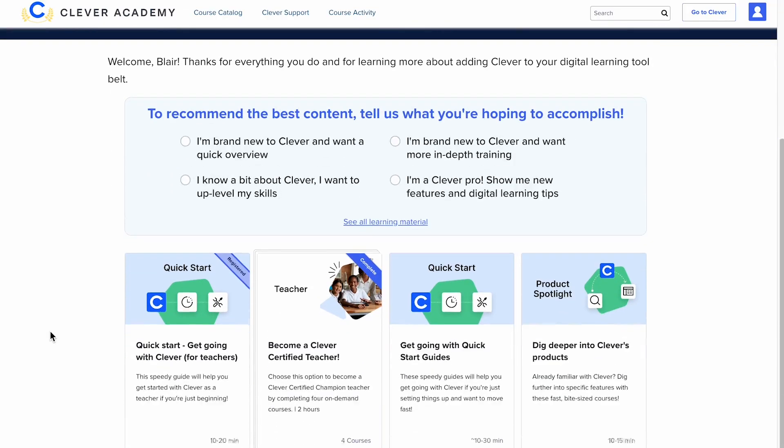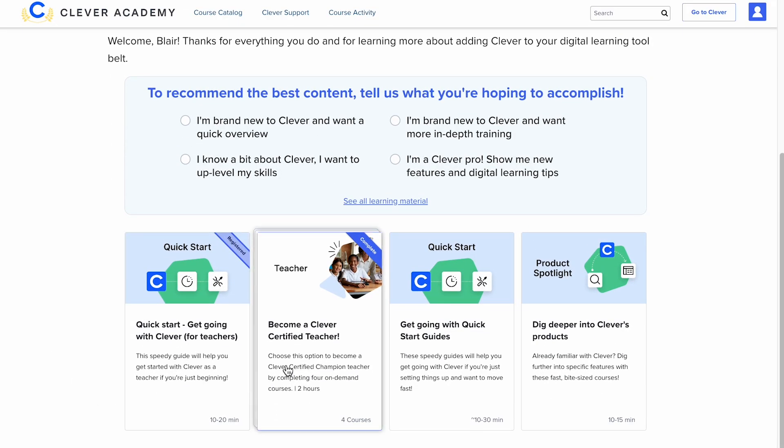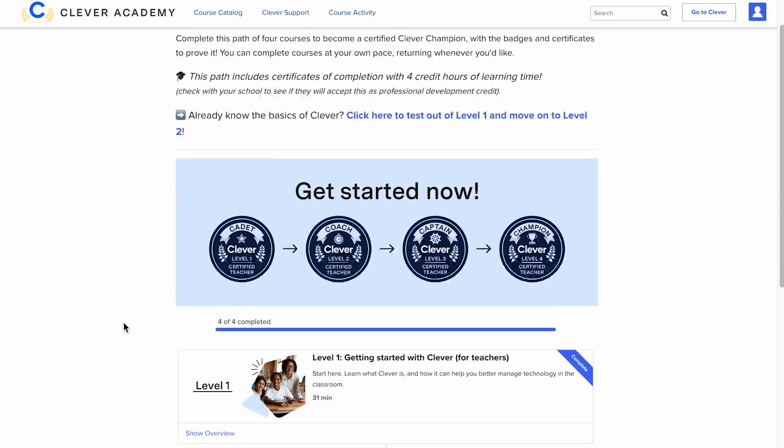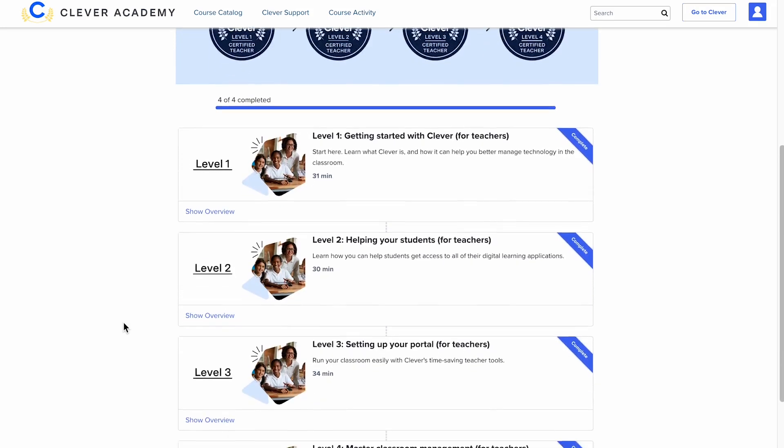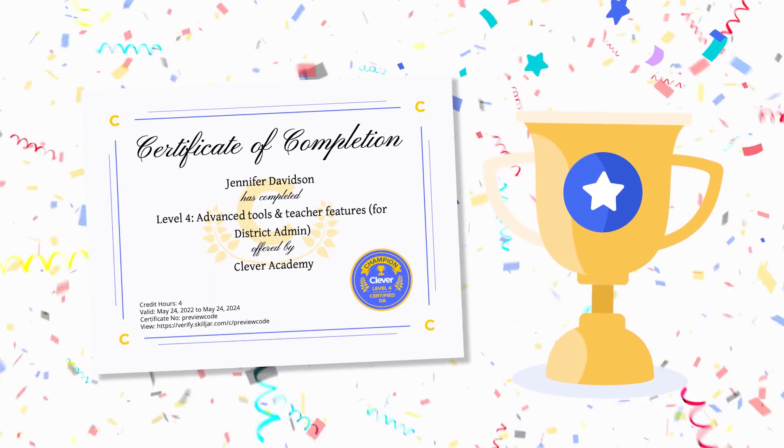For newer users, we recommend checking out our certification courses. These cover everything you need to know to be a Clever Power user. Plus, you'll become a fully certified Clever Champion.